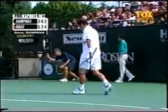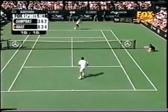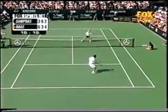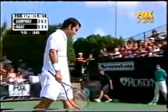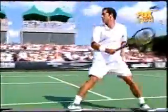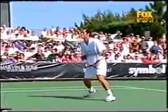Tremendous angle from Sampras on that forehand. Unbelievable point — tremendous point. What a get from Sampras, and then what a get from Haas. Sampras has to play another shot — this time it's the lob. That was a brilliant point.